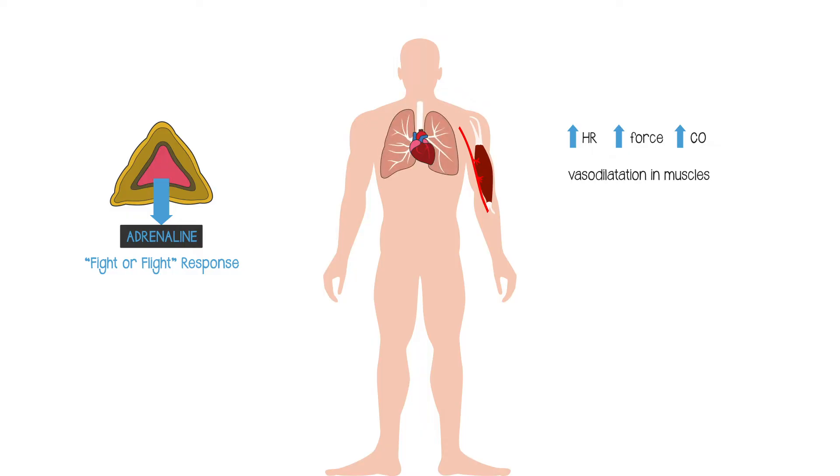Adrenaline goes to the bronchioles in your lung and causes them to dilate, so it becomes easier to breathe. And it causes the liver to release glucose, which can be used by the muscles as an energy supply. These effects can last for several minutes during the period of time we call the adrenaline rush, and that gives you long enough, hopefully, to deal with the emergency situation.